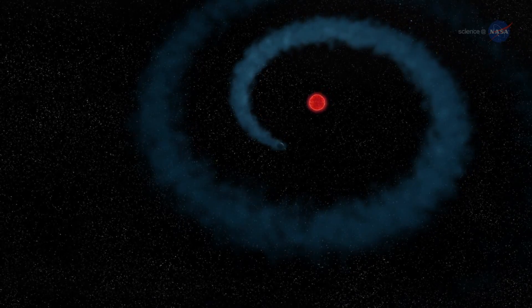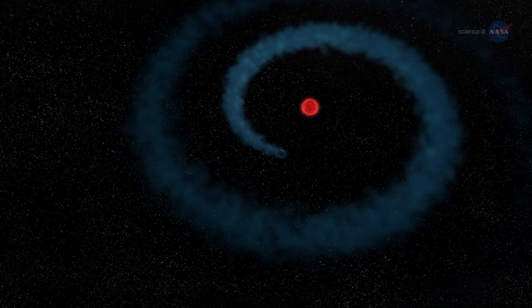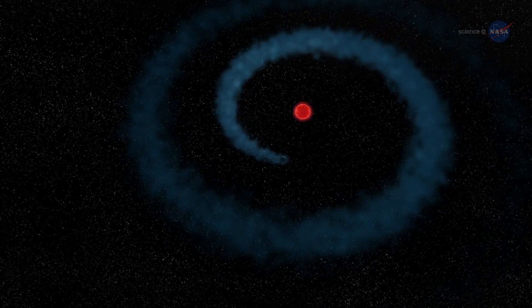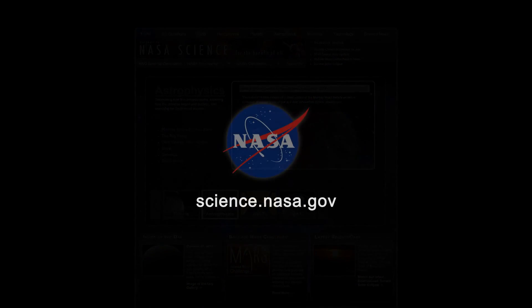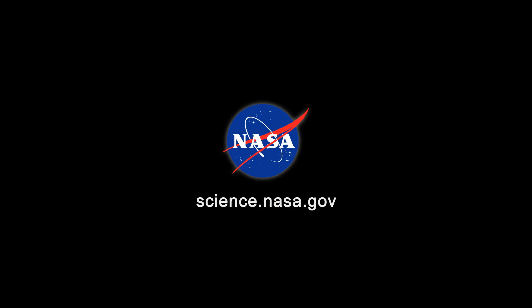Maybe you can't judge a book by its cover, but you can judge a planet by its behemoth. For more news about hidden worlds in the Solar System and beyond, stay tuned to science.nasa.gov.